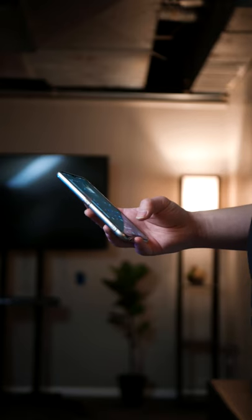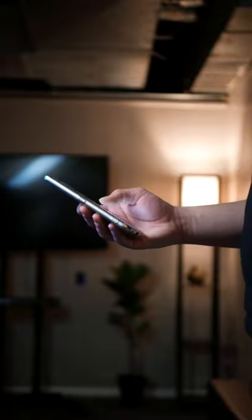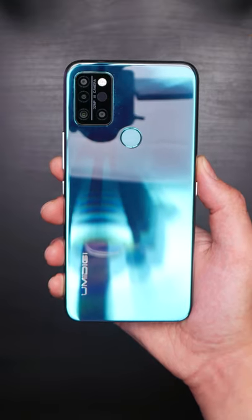Next, there's what probably caught your eye first without me even mentioning it — the design. A shimmery glass back, metal sides, a fingerprint reader, and a big bright screen on the front all make this build feel modern and premium.